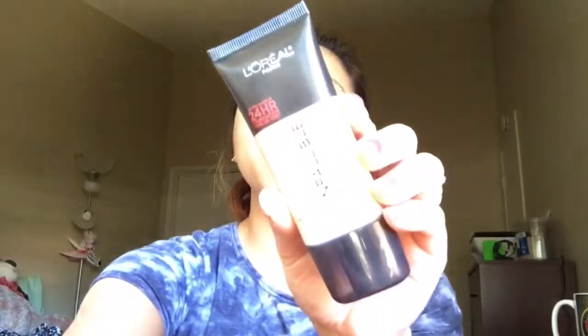Hey guys, welcome back to my channel! Today I'll be doing a review of the L'Oreal Pro Matte Infallible foundation. I know you've heard about this foundation so many times — everybody is obsessed about it, everybody's raving about it — so I decided to try it out for myself to see if it's really, really good.